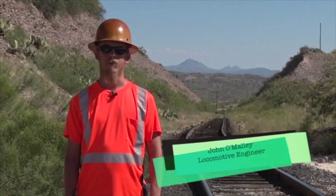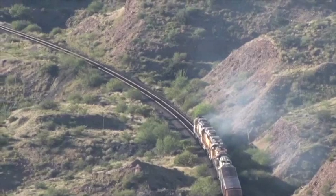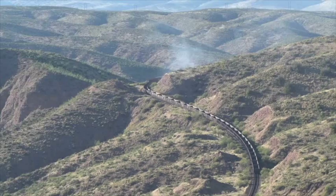The Morenci Industrial Railroad operates on 2% grades and higher throughout our property. Several times a day our trains encounter rail grades of 4.5%. The steepest mainline track in the United States is located at Raton Pass in New Mexico, where the grade is 3.3%.